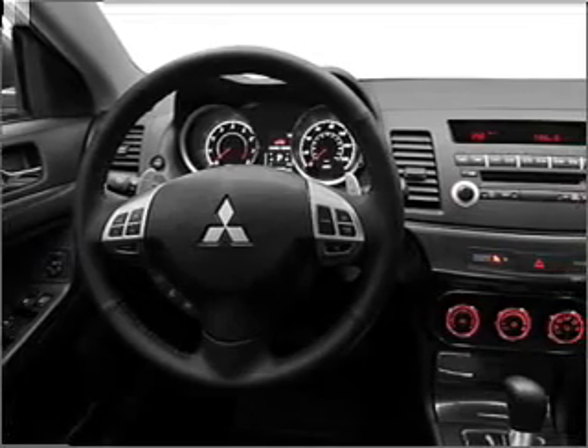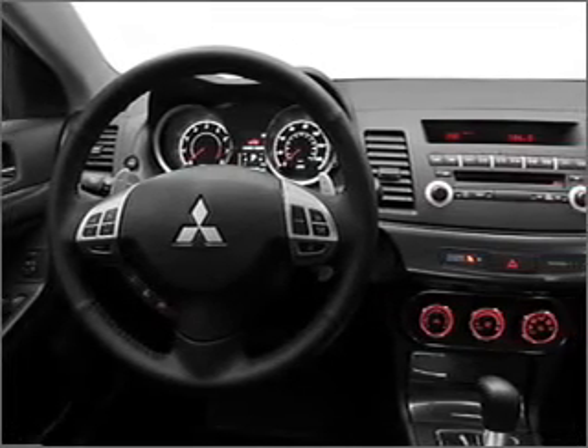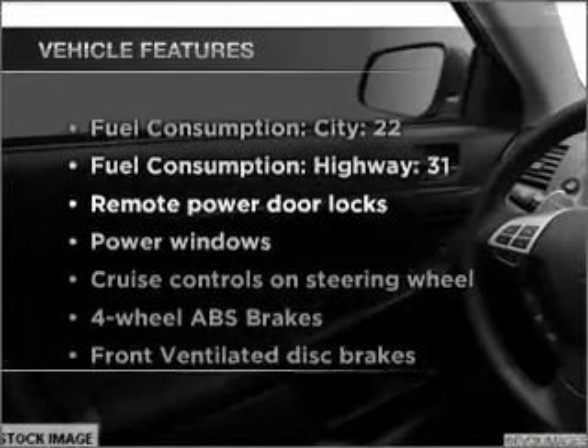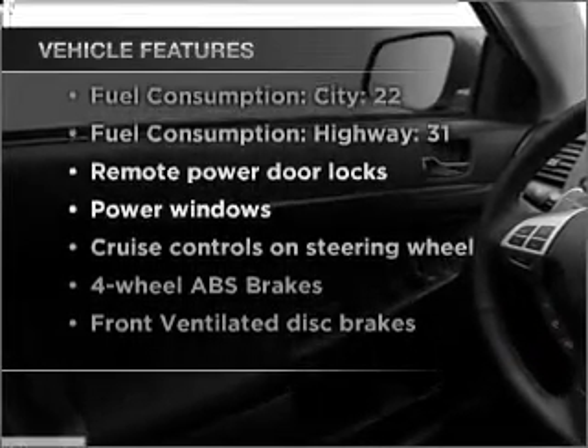stand out from the crowd with premium wheels, brake safely with the anti-lock braking system, and with these notable features, you won't want to miss out on the opportunity to own this amazing vehicle.